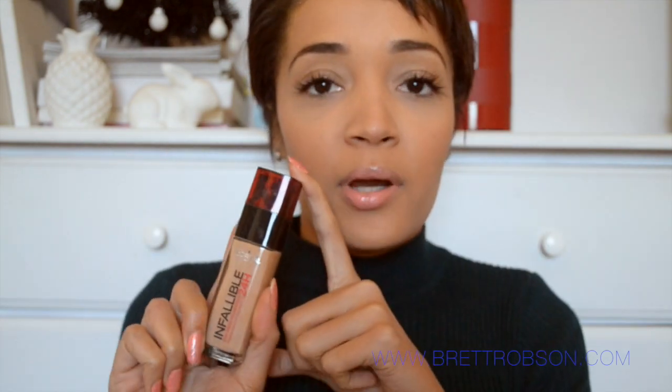You guys know that I used to love the L'Oreal Infallible 24 Hour Foundation. I feel like that one gave me a really glowy, dewy finish and I really loved it. I still do love it and I do wear it from time to time. However, I have since been using this 24 Hour Matte Foundation.